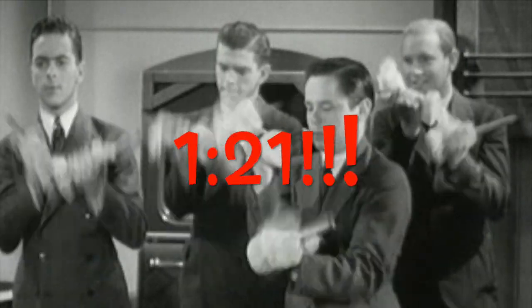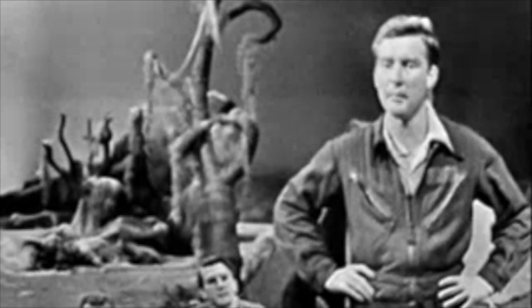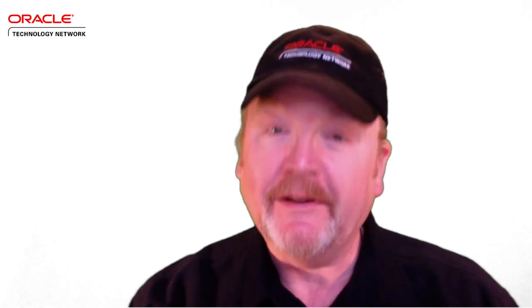Bye-bye. Was that a good tip? I'm happy about it. Tell us what you think, and stay tuned.